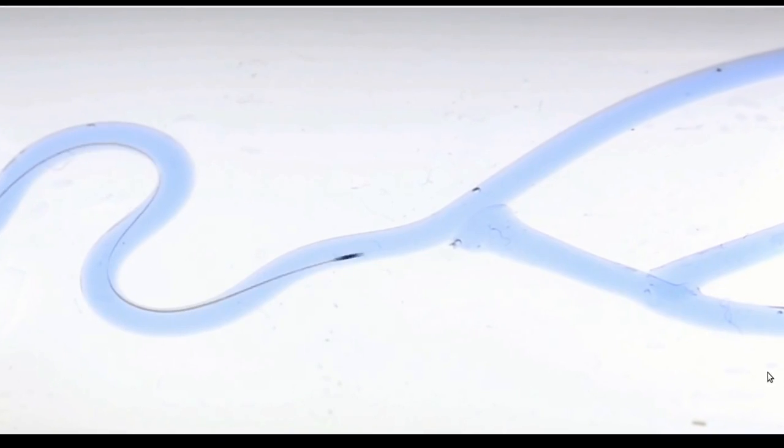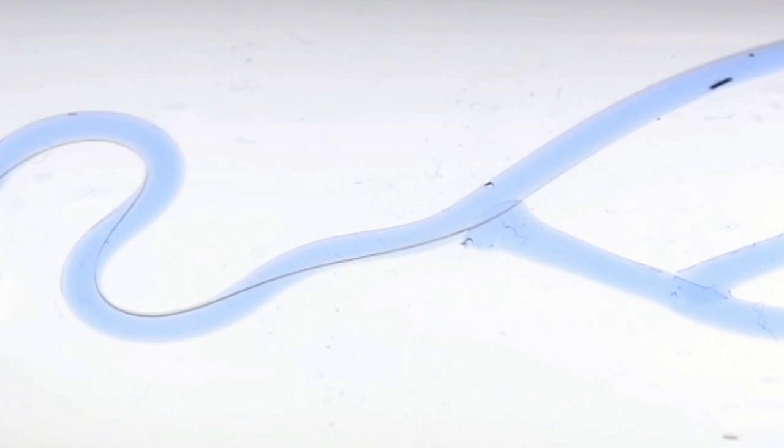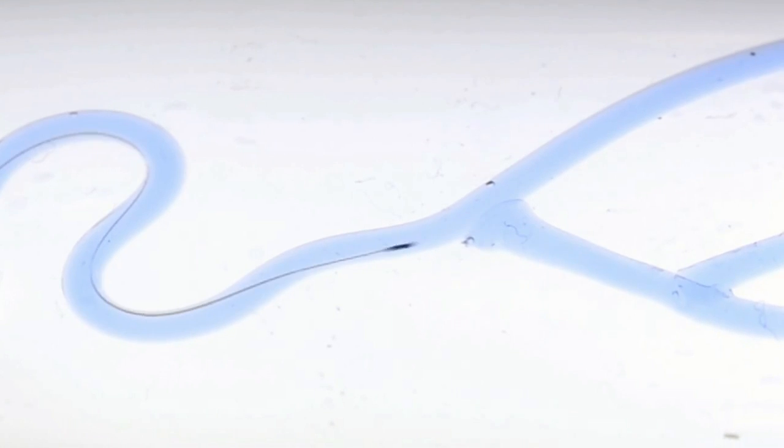EPFL scientists have invented a technique to navigate electronic devices that are smaller than a human hair inside blood vessels and reach arterioles. The next step will be conducting in vivo tests.